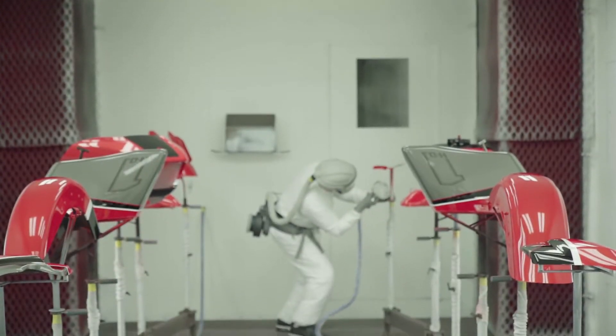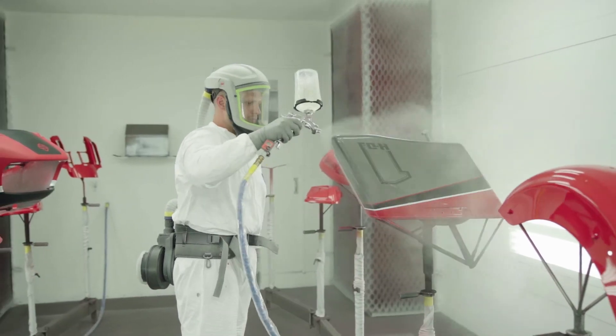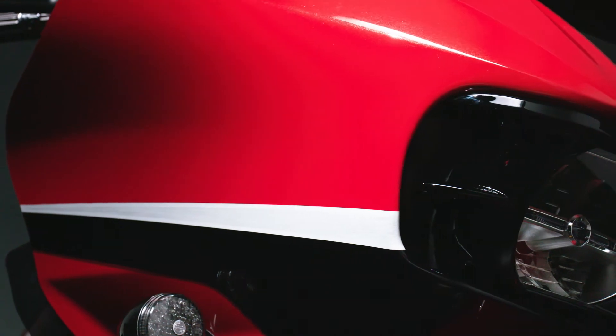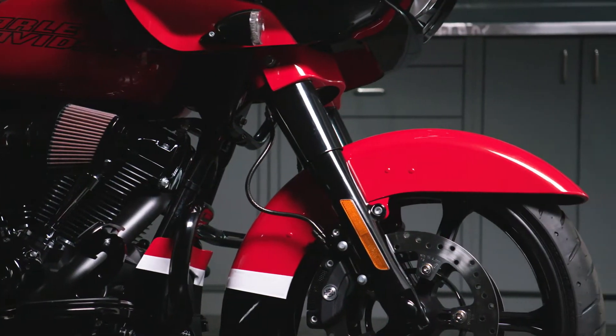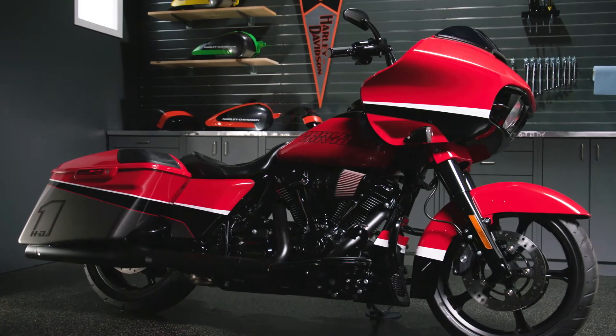Mayhem paint sets are available for a variety of Harley-Davidson touring models. No matter which model you favor, you can be certain your Mayhem paint set is precisely engineered for your particular bike. Make your ride your own with Harley-Davidson Limited Paint. Your local dealer can put you on the road in unique style.